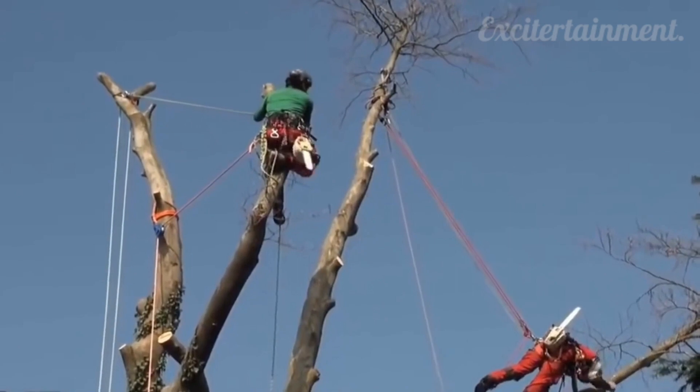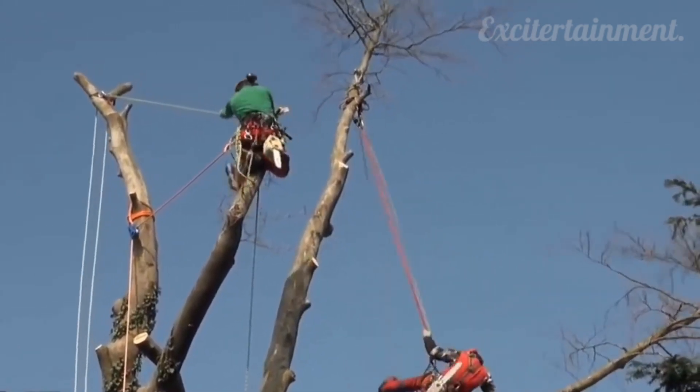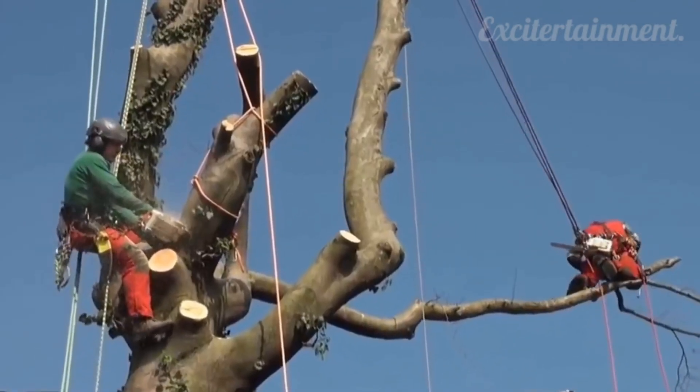When trees are too large to take down all at once, workers usually have to get up the tree and trim it down.